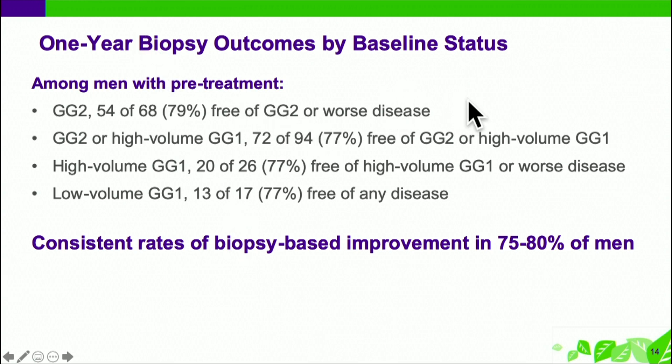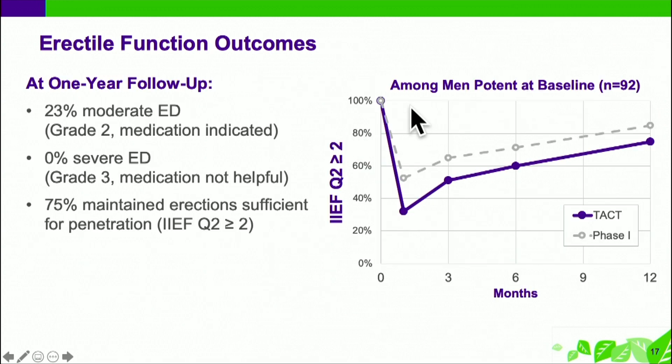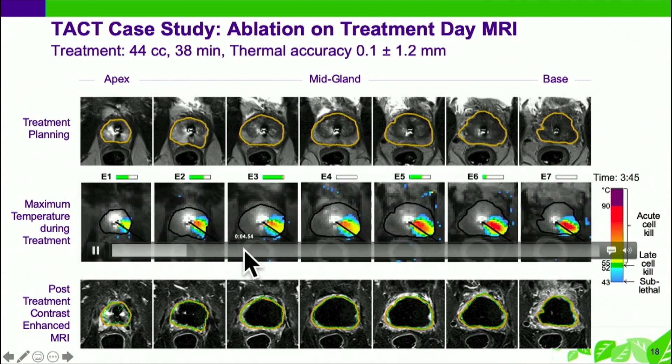Roughly 80 percent were free of significant disease after this therapy. Adverse effects were really minimal — a couple of urinary retentions, a couple of urinary tract infections, and that was about it. Incontinence dropped transiently and then basically recovered. The functional outcome was very favorable. Erectile function showed about a 20 percent reduction at one year.